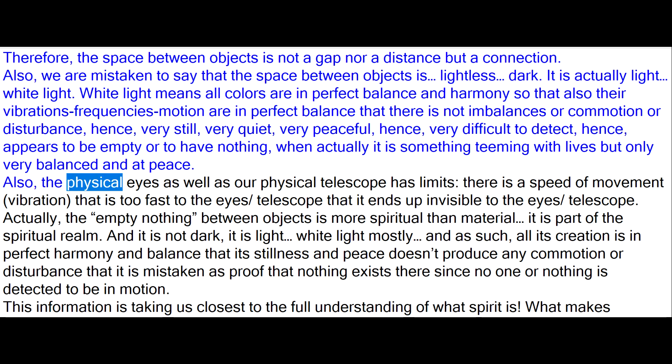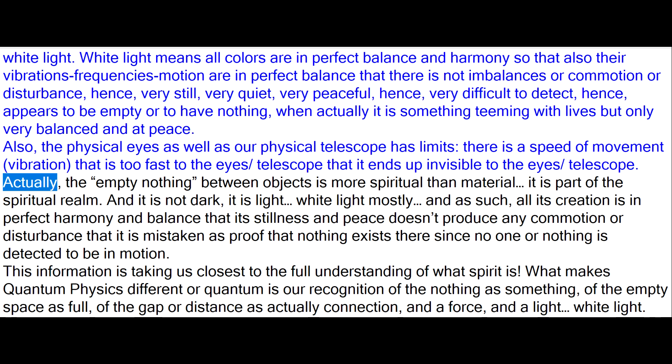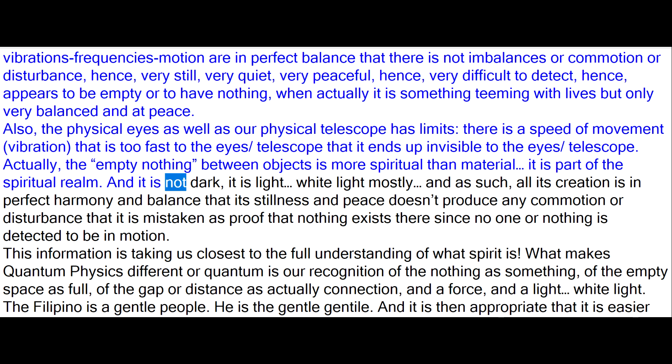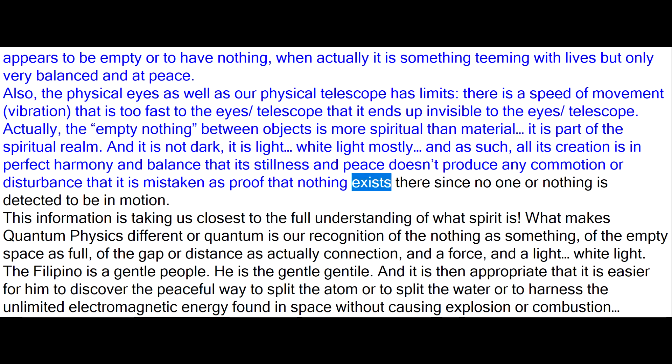Also, the physical eyes as well as our physical telescopes have limits. There is a speed of movement or vibration that is too fast for the eye or telescope, making it invisible. Actually, the empty nothing between objects is more spiritual than material — it is part of the spiritual realm. And it is not dark; it is light, white light mostly. All its creation is in perfect harmony and balance, so its stillness and peace doesn't produce any commotion or disturbance, mistaken as proof that nothing exists there since nothing is detected to be in motion.